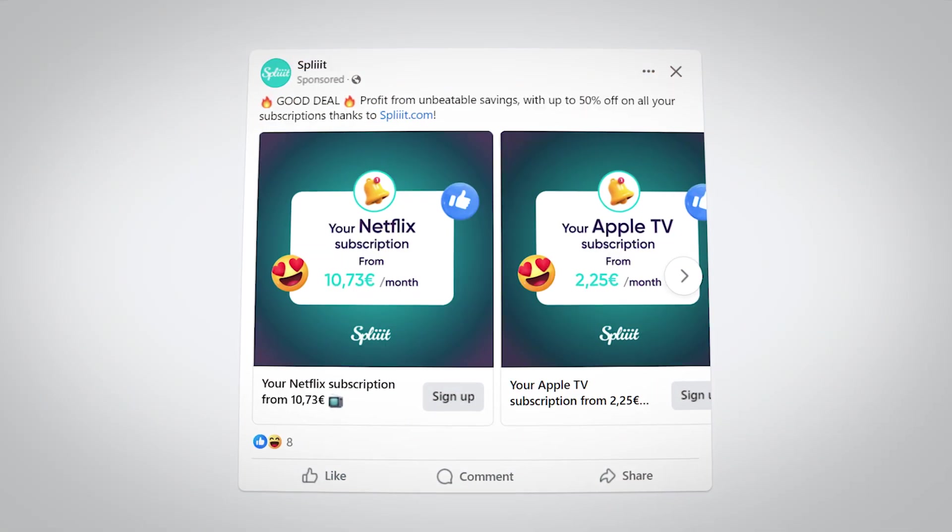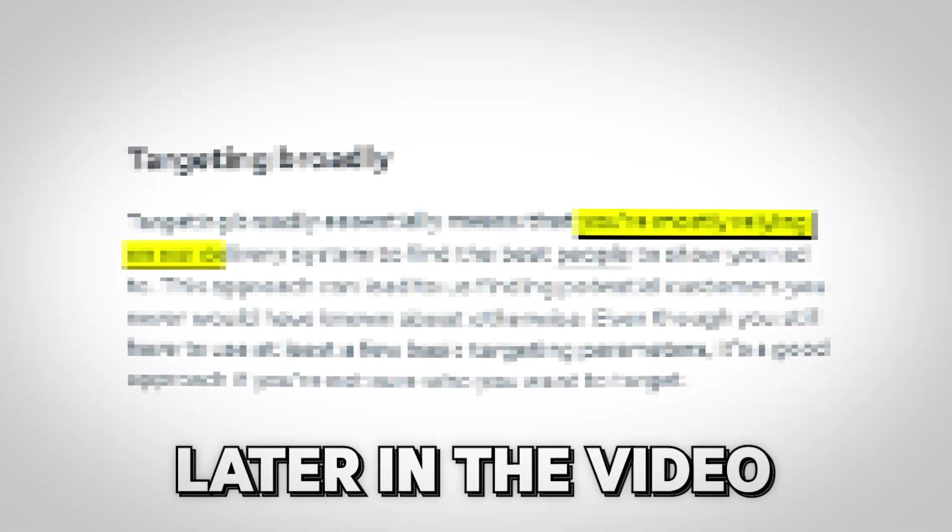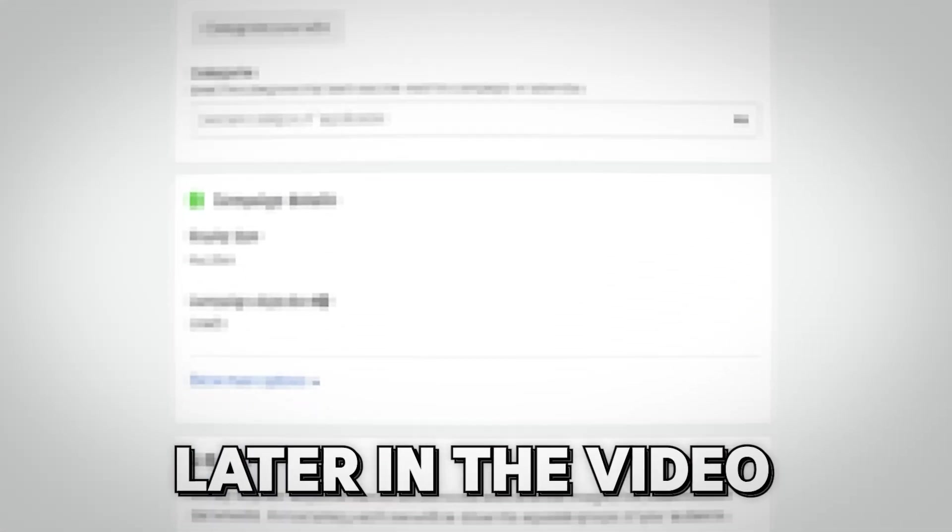There is a new way to run Facebook ads and with recent changes to the ad policy on Facebook, your ad account is not safe. That's why in today's video, I'm going to reveal the new best protocol for running your Facebook ads profitably and safely.